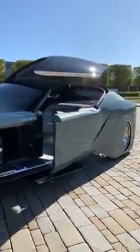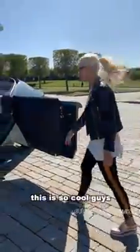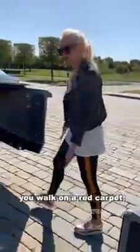See the interior. You've got this red light running along the bottom of the step, and that projects a red carpet all the way out here. So when you enter your car, you walk on a red carpet.